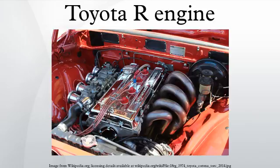An LPG version, the R-LPG, was produced for the last two years. The R engine was the Toyota engine used in the 1958 Toyota Crown, the first model to be exported to the United States. Road and Track was unimpressed with the engine on its introduction, noting that it idled quietly but was not capable of very high revolutions per minute. Applications: 1953–1955 Toyota Super, 1955–1956 Toyota Master, 1955–1958 Toyota Crown.